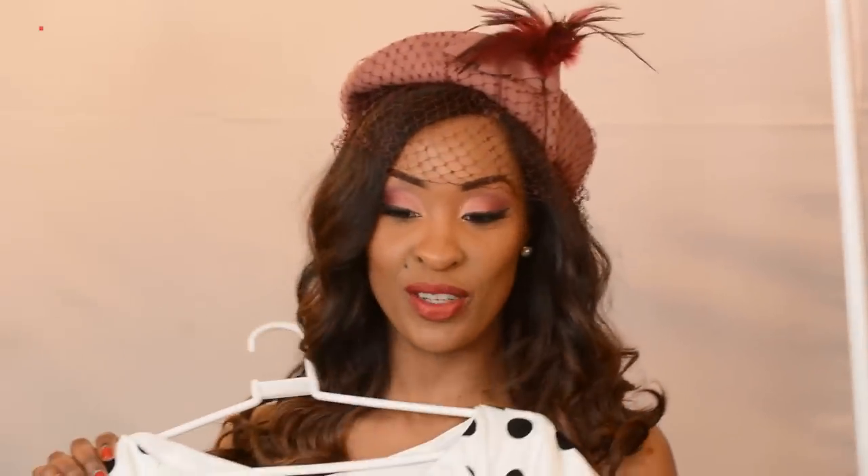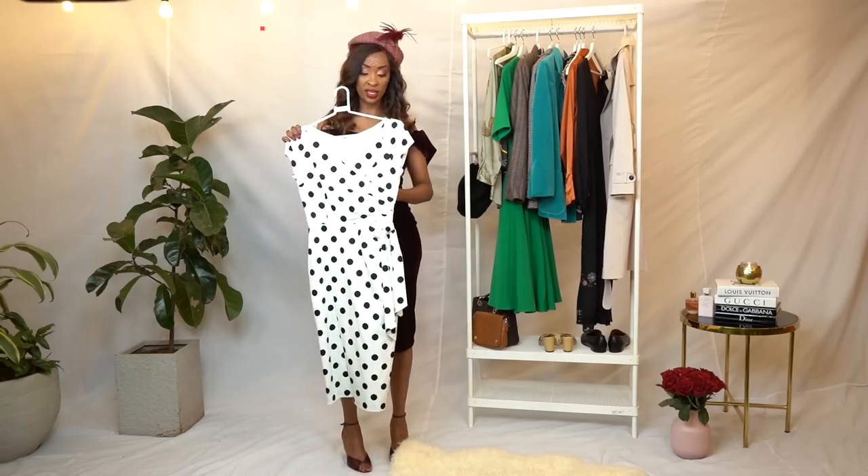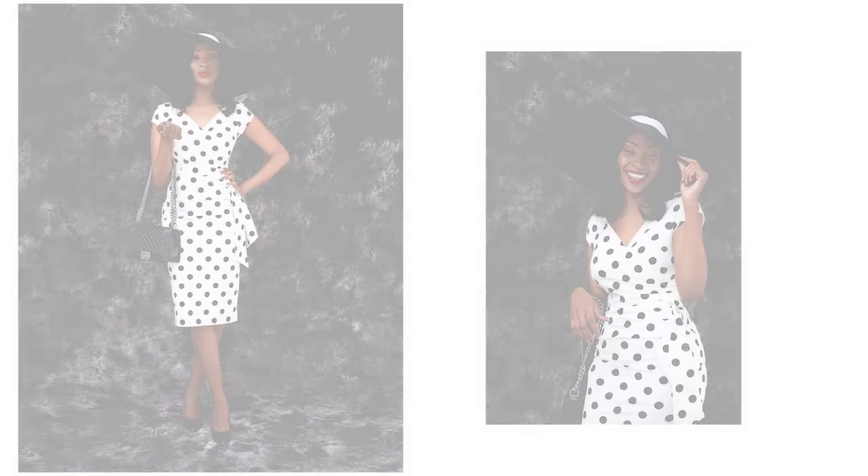We also have the famous polka dot dress. As you can see the silhouette, very curvy. It fits you on the waist, very feminine. And very good quality.